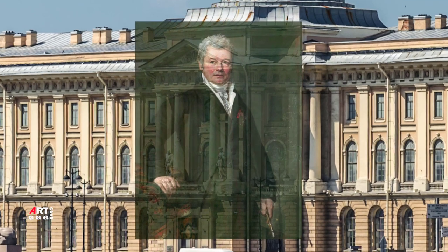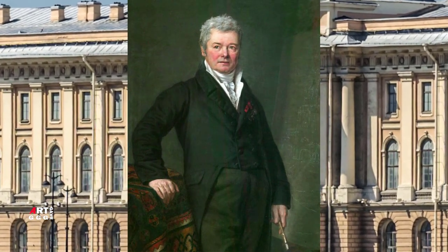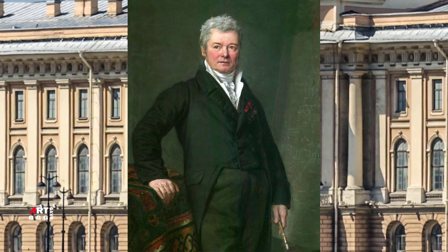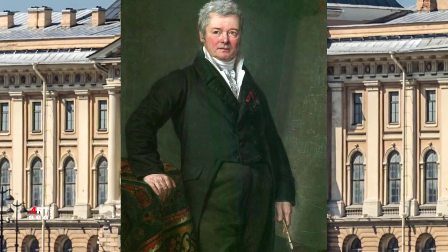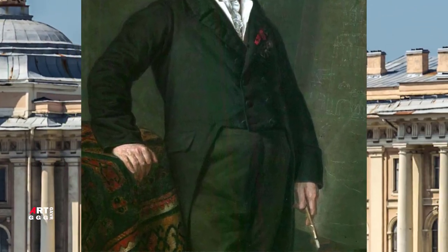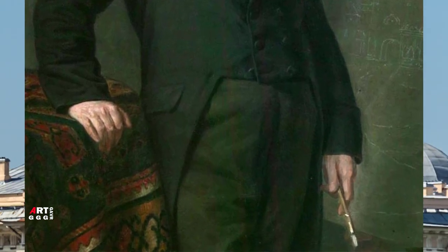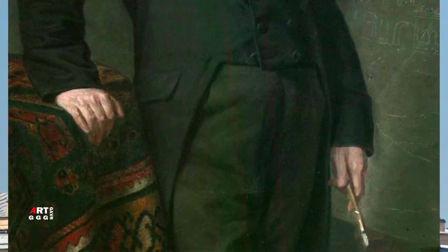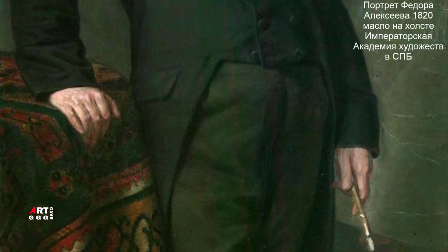Удивительный талант и общий стиль картин Фёдора Яковлевича Алексеева является одним из лучших в мировой живописи. Доказав свою способность рисовать самостоятельно, Академия даёт художнику возможность самостоятельного написания своих картин. Естественно, ими стали пейзажи. Художник пишет ряд известных картин с видами Санкт-Петербурга. Одна из них — вид Дворцовой набережной от Петропавловской крепости.